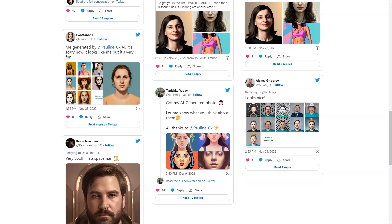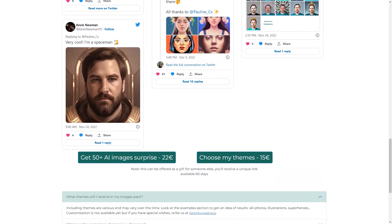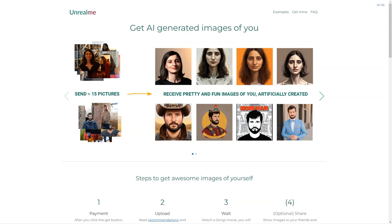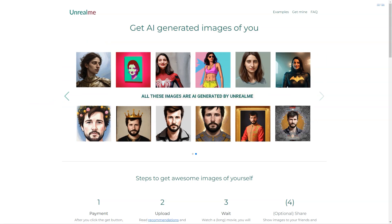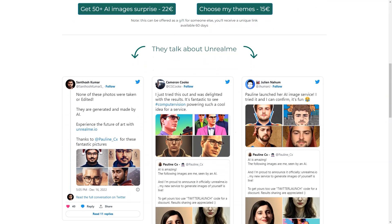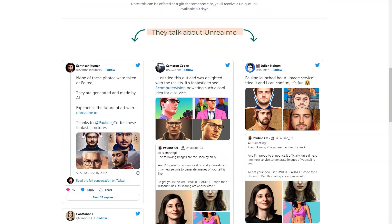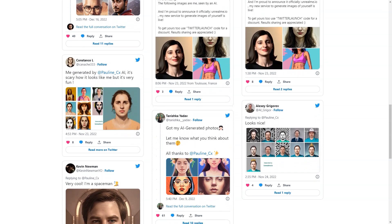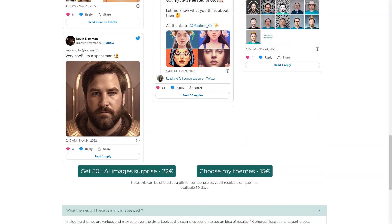The AI technology used in Unreal Me is top notch. The AI algorithm analyzes your photos and creates realistic images — it's almost like looking at a mirror. One thing to remember is that AI is still in its early stages and there may be some limitations. However, the Unreal Me team is continuously improving the technology to give you the best results possible. Another great feature is that you can choose your themes — want to be a mermaid, a superhero, or a fantasy character? You name it, Unreal Me can do it. And if you don't see your desired theme in the options, you can reach out to the team and they'll try their best to accommodate your request. So what are you waiting for? Unleash your inner self with Unreal Me and get your amazing images today.